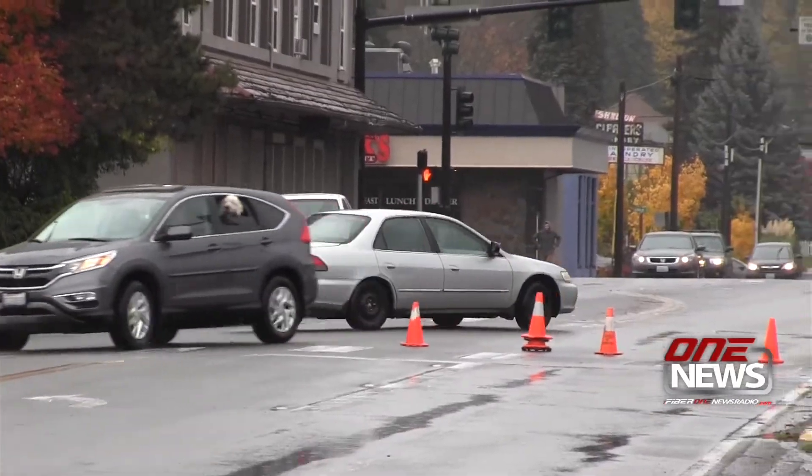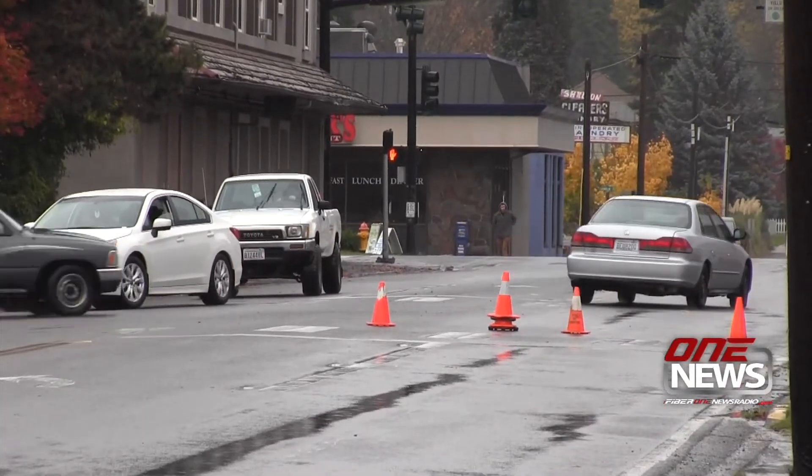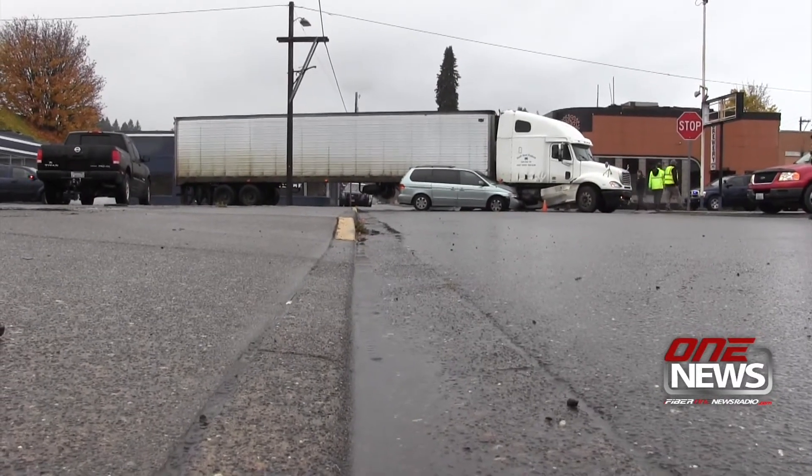Traffic was diverted on 1st and Front Streets around the scene. I'm Jeff Chu for iFiber One News.